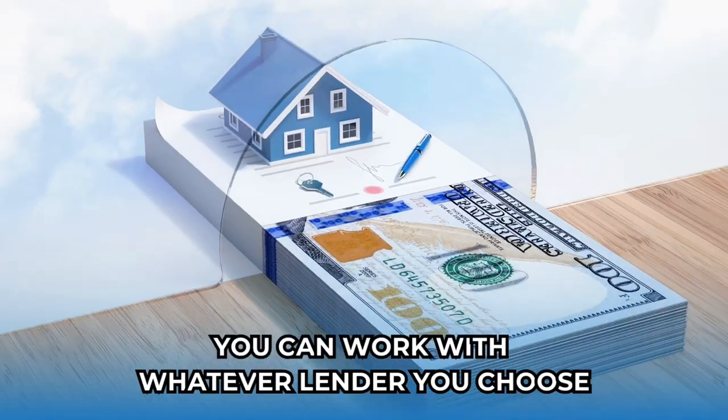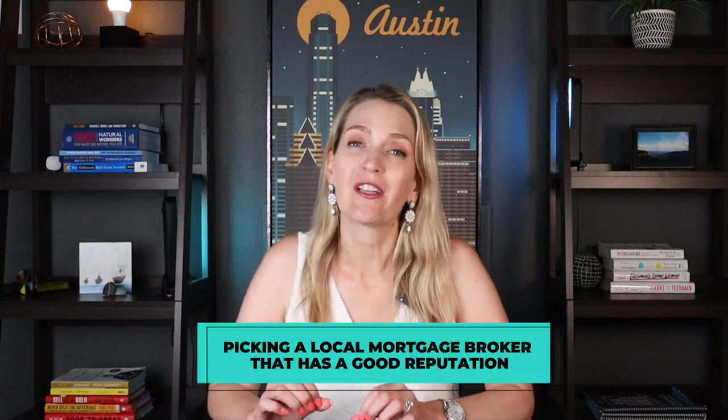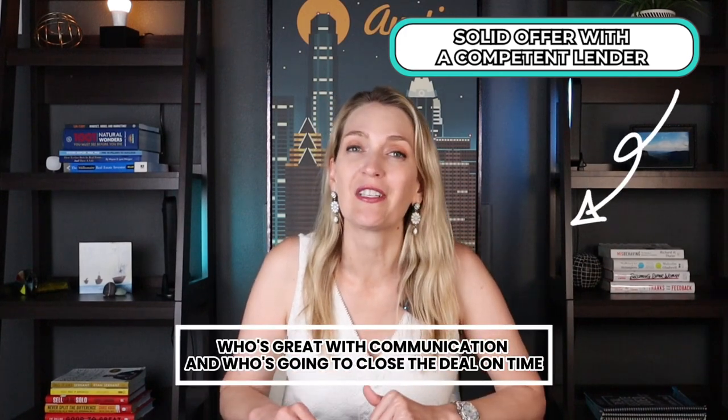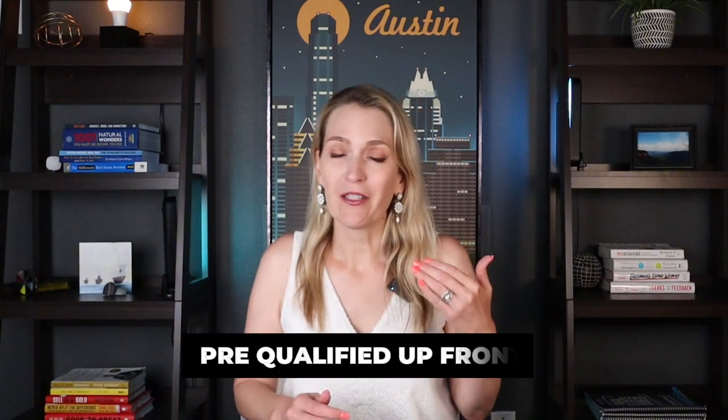If you have a lender that you love that does service Texas, then that's fine — you can work with whatever lender you choose. We always recommend going with a local mortgage broker, though, because they can help shop around and get you some of the best rates possible. And if you're coming from out of state and you don't have a lender, picking a local mortgage broker with a good reputation can go a long way in helping you get your offers accepted. Listing agents want to make sure they have a solid offer with a competent lender who's great with communication and who's going to close the deal on time. We've got a couple of great recommendations to get you started, and we also want to make sure that you're pre-qualified up front so we don't waste your time showing you things in the wrong price point.